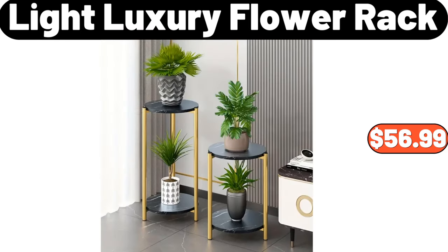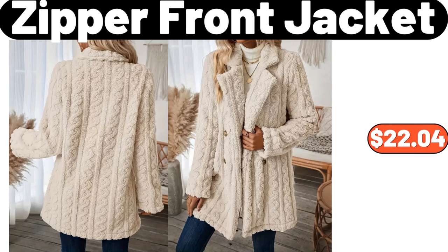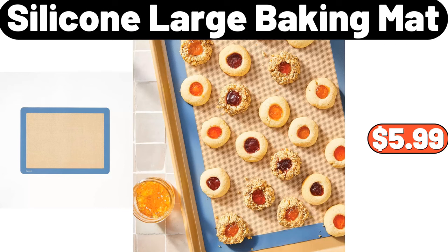Light luxury flower rack, $56.99. 3.96-gallon press type trash can, $23.88. Zipper front jacket, $22.04. Silicone large baking mat, $5.99.